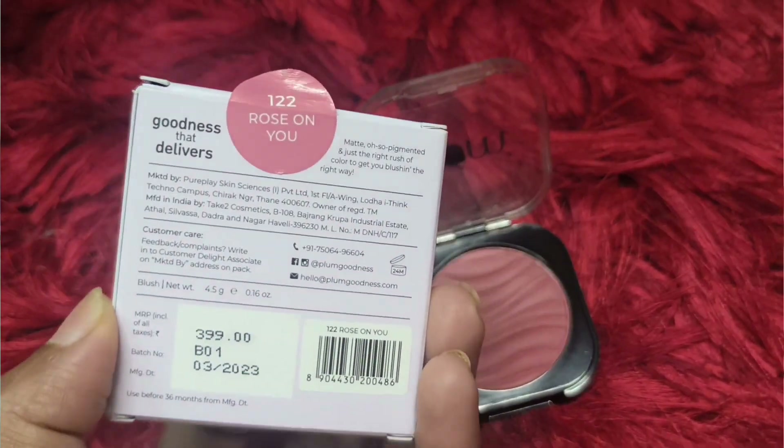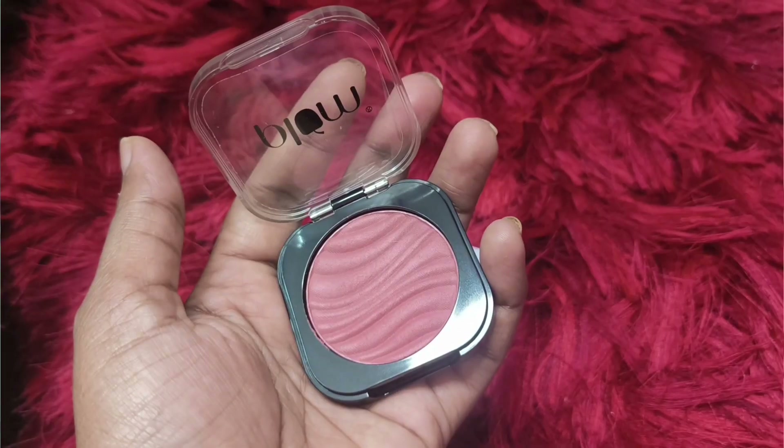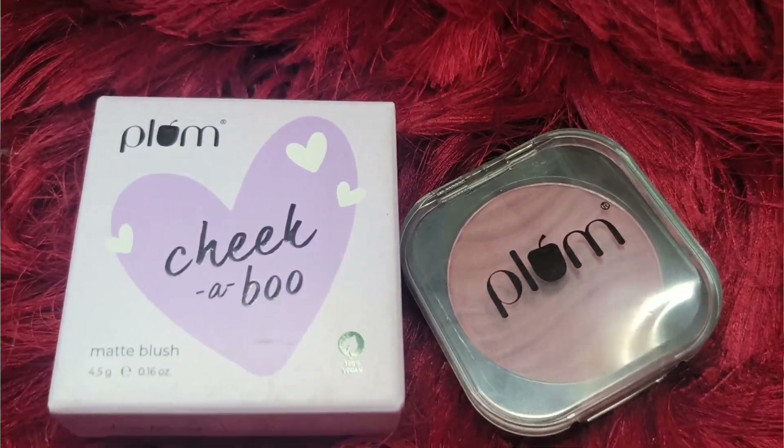The third product I received is the Plum Chica Boob Matte Blush in shade number 122, Rose on Hue. The packaging is very nice and cute. All the details including MRP are mentioned on the back of the packaging. It is not a very dark shade, it blends easily on the skin, and many other variants are also available.